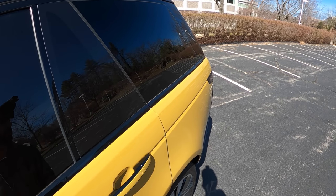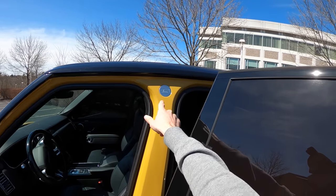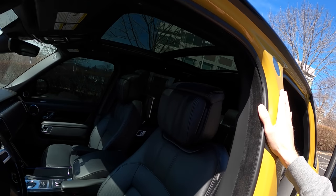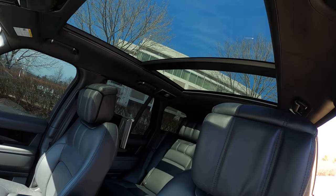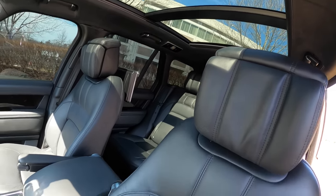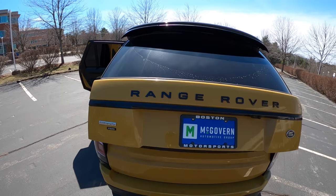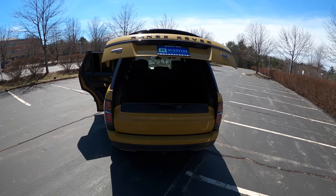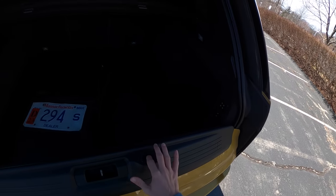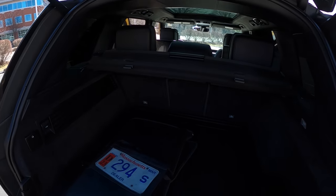We've got soft-close doors, and if you want to get dorky about insignias — Land Rovers always put the chassis badge in the frame, which I really dig. I love this glass sunroof with a shade, but we're leaving it open today for light. Easily my favorite thing about a real Range Rover is the split hatch — it makes life so much easier.